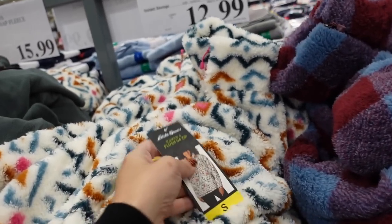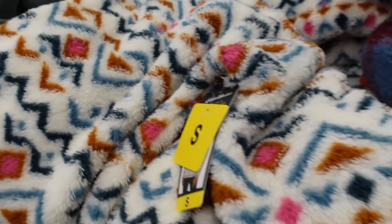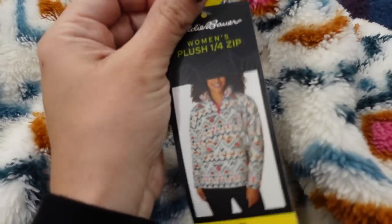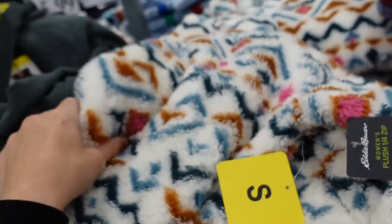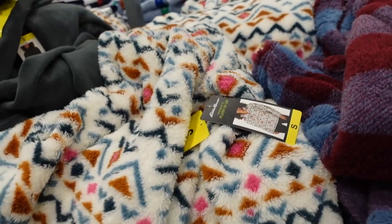The Eddie Bauer plush zip-ups are on sale for $12.99 — last time they were $16.99. It looks like they have some new colors. When zipped up they have that mock neck with a more relaxed fit through the body. They come in the Aztec print, burgundy, and blue buffalo check, and like I said these are down to $12.99.